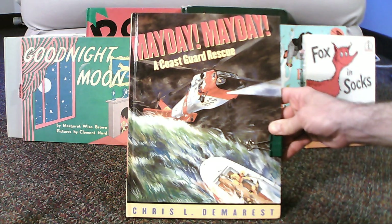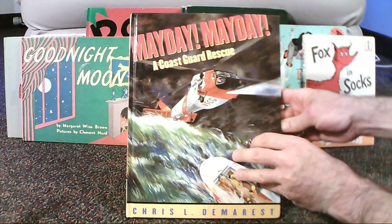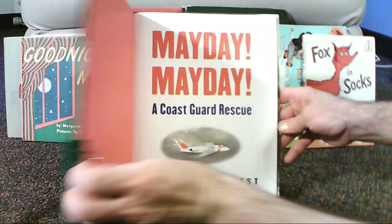I hope you'll find this on a local bookshelf and follow along. It's Mayday Mayday, a Coast Guard Rescue by Chris L. Demarest.